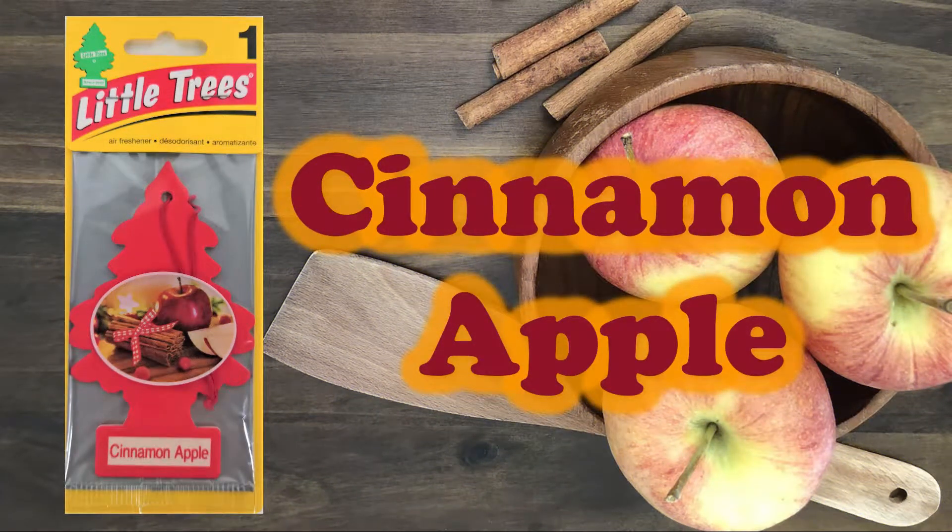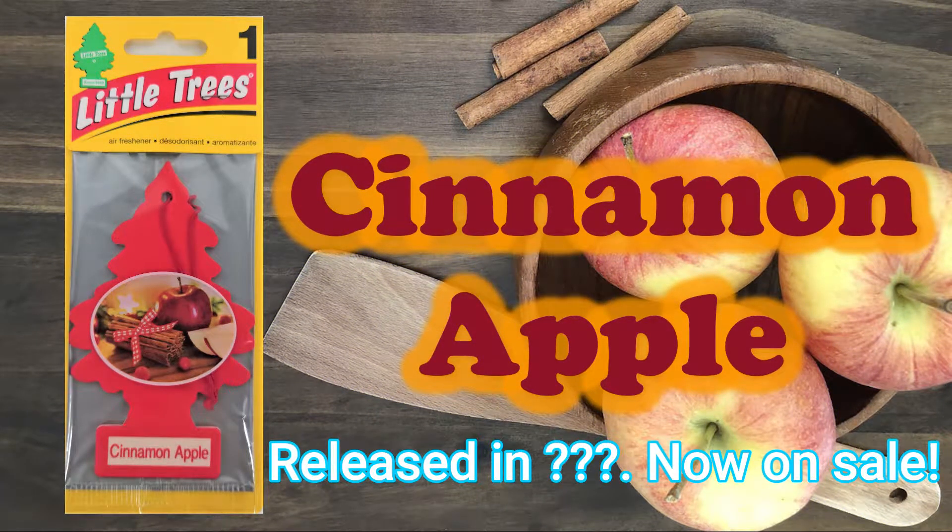Introducing Cinnamon Apple. I don't know when it was released, but it's still available for purchase. If anyone knows the release date, please let me know.